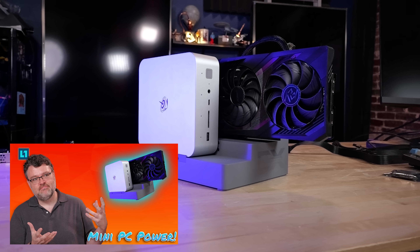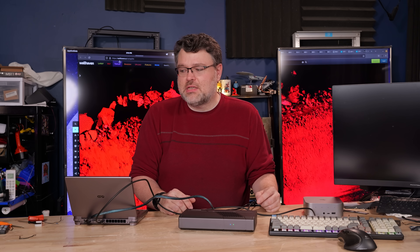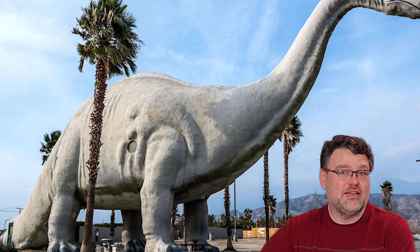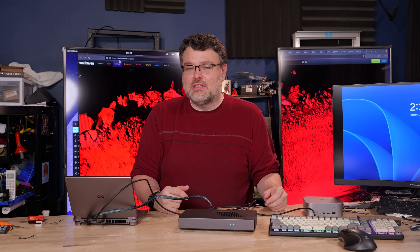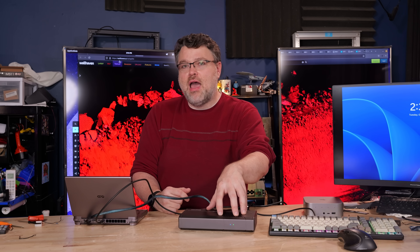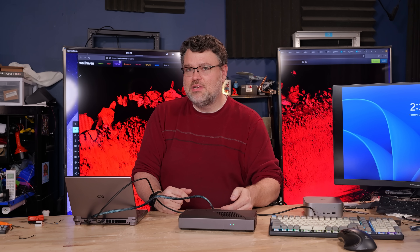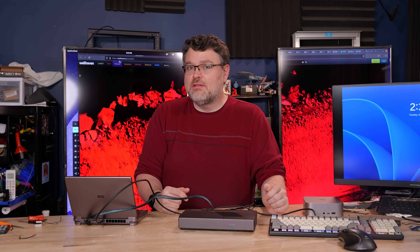This is also not the first mini graphics card dock I've taken a look at. One of the really attractive features of this kind of dock over a PCIe-style dock is that it travels well — it can stay in the hotel room while you go visit other things. Now booting up my laptop connected to it, the 7600M performs like a 7600M. The thermals are actually managed quite well — there's a lot of air coming in from the top and exhausted out the back. It works really, really well.